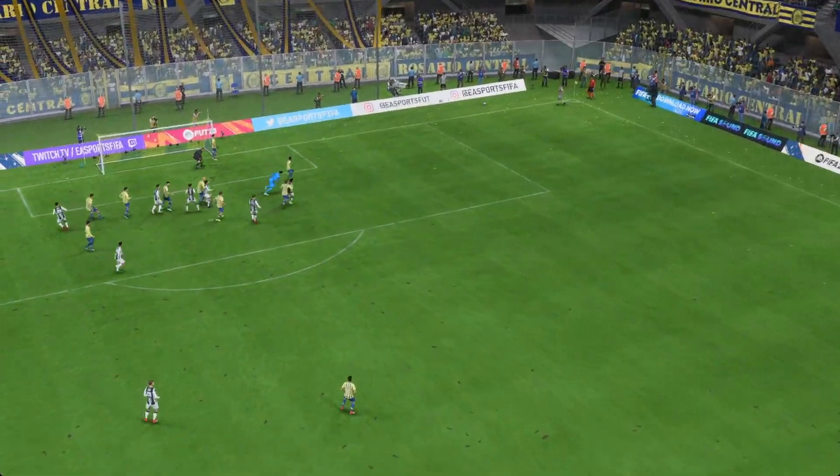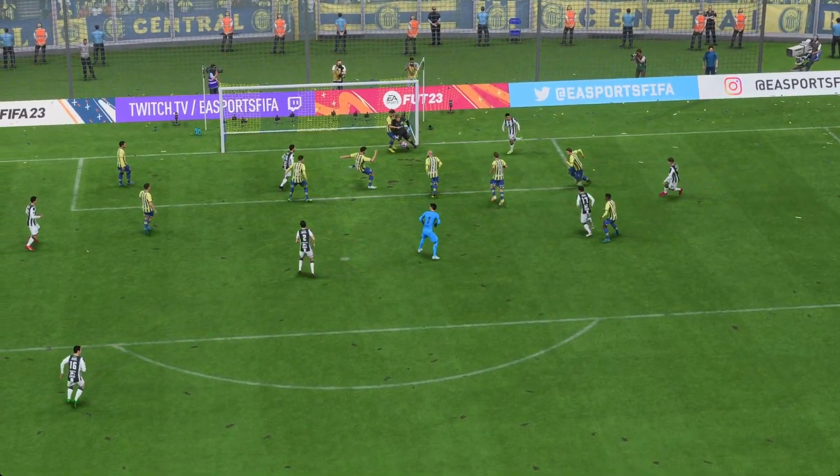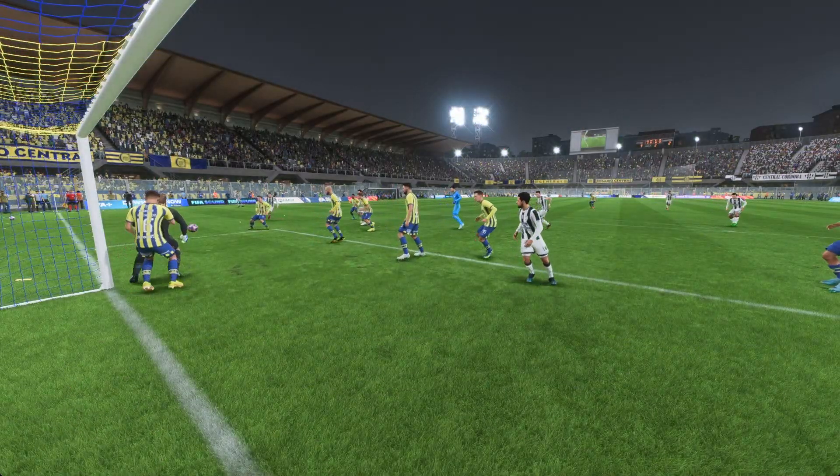Here's the replay — it's certainly a well-delivered ball into the area, and then just look at the finish. He reads the flight perfectly and absolutely smashes it beyond the goalkeeper. There's just no stopping that.